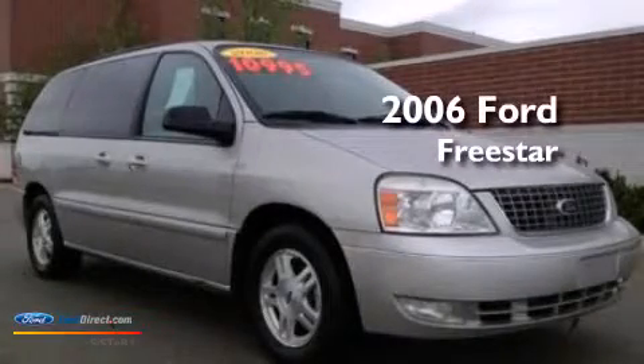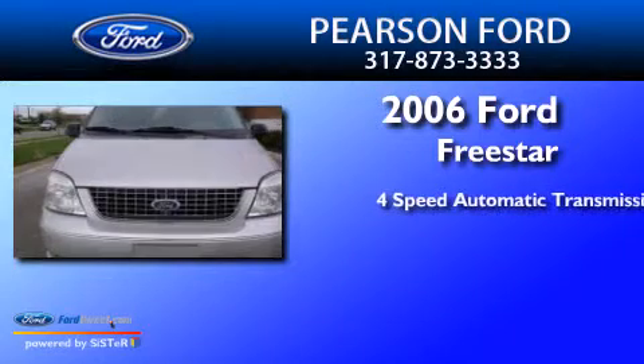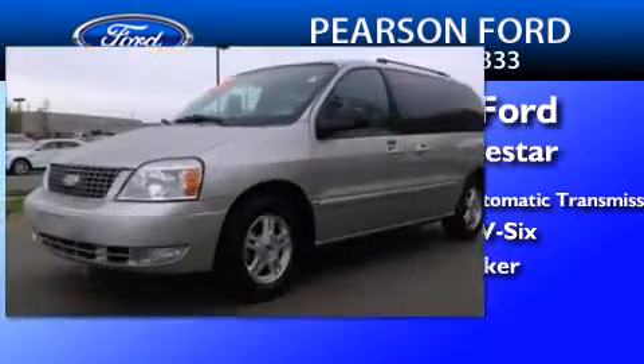This is a 2006 Ford Freestar. This minivan has a 4-speed automatic transmission, a 4.2-liter V6, and a clean non-smoker interior.